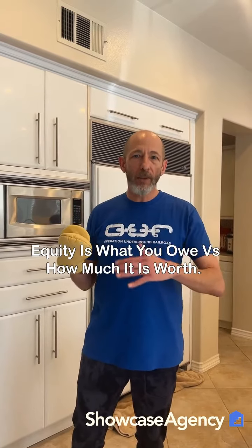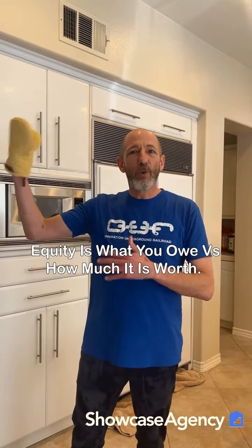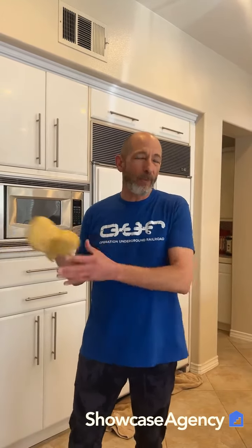Equity is real simple — it's just the difference between what you owe on the house and what the house is worth. If you put down three and a half percent and the property goes up in value a little bit, you really don't have a lot of equity. But if you put down three and a half or five percent and the house goes up in value a lot, then you do have a lot of equity.